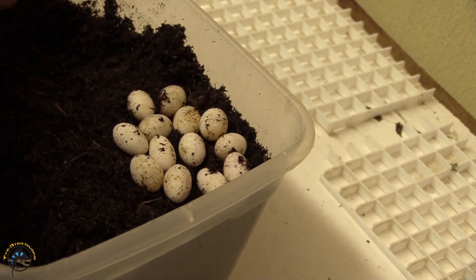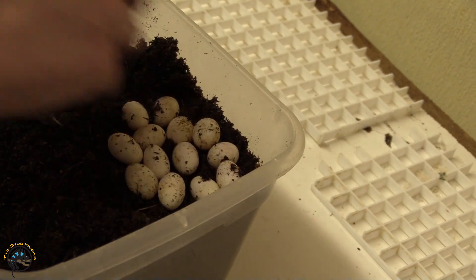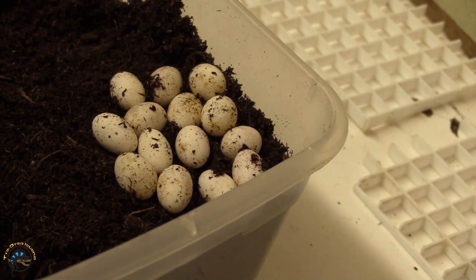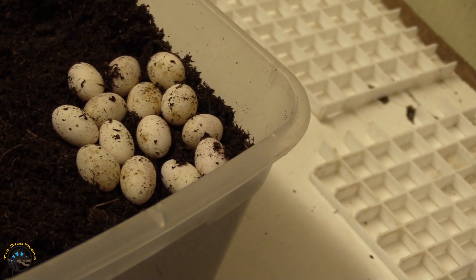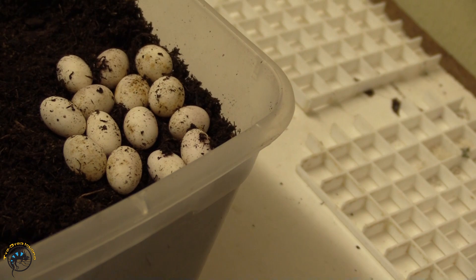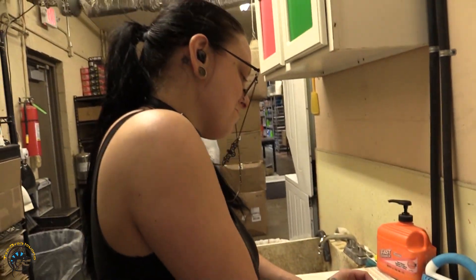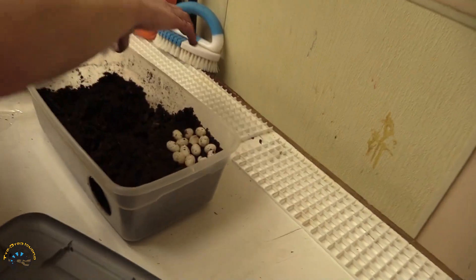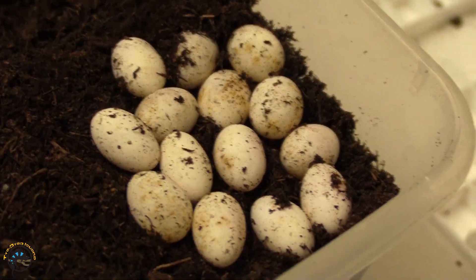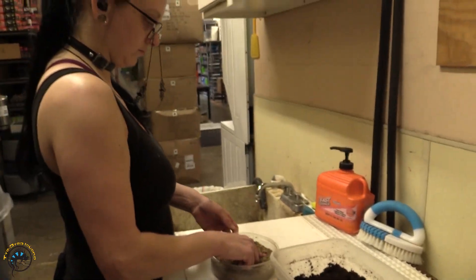I think I was close. Fourteen? Six, nine, ten — hold on — twelve, fourteen. So I'm pretty darn close. Fourteen eggs! I think that's the most we've gotten from one of them, because she actually laid them correctly.